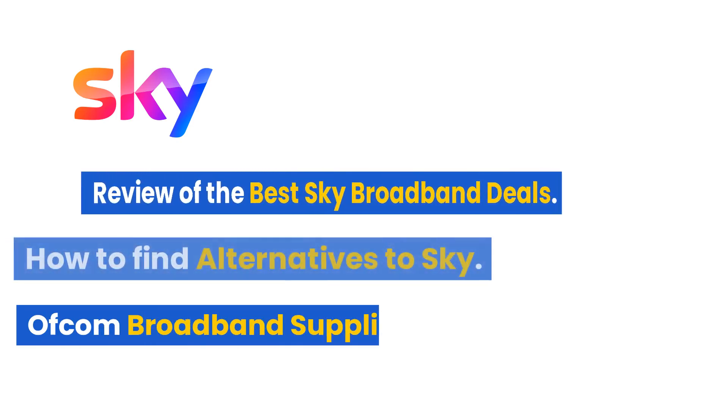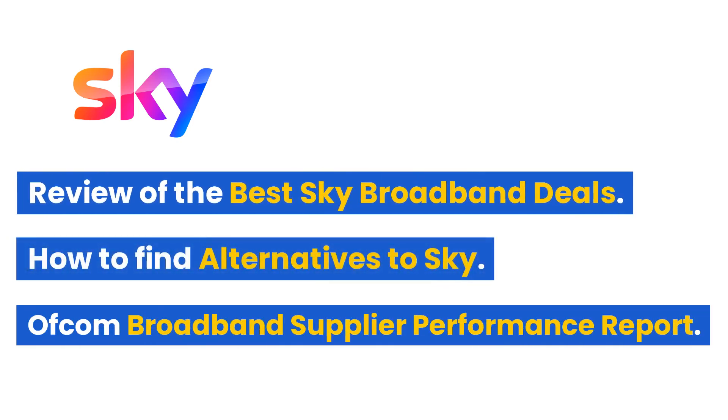Welcome back to the channel. In this short video, we'll look at the best Sky broadband deals currently available. We'll also take a look at how to find alternatives to Sky, and also the latest UK broadband suppliers performance report from Ofcom. The report compares UK broadband supplier performance in areas such as general satisfaction with speed and customer service. Without further ado, let's get started.